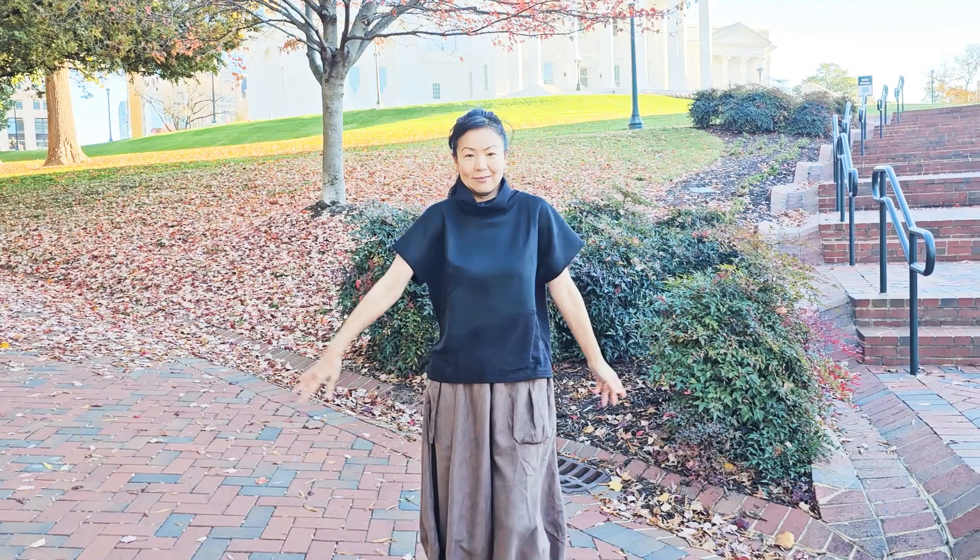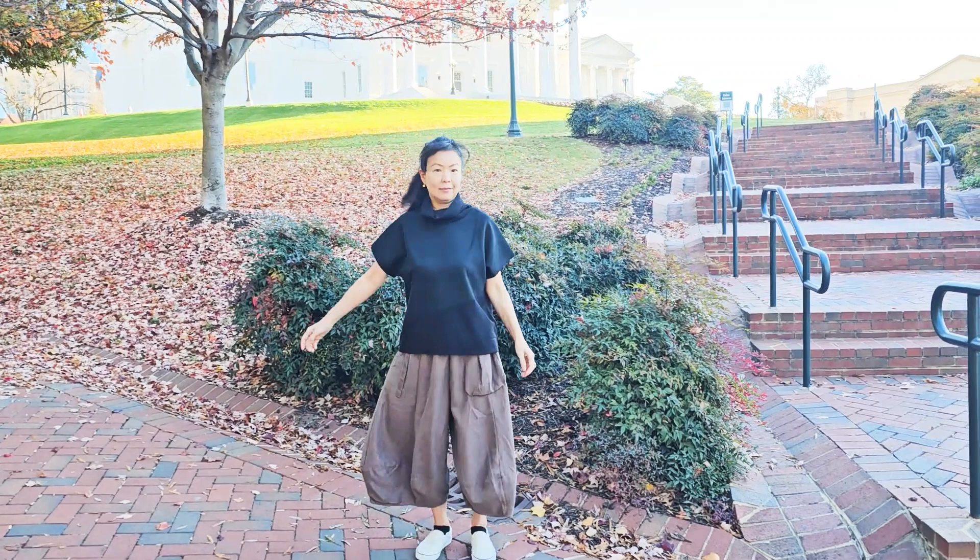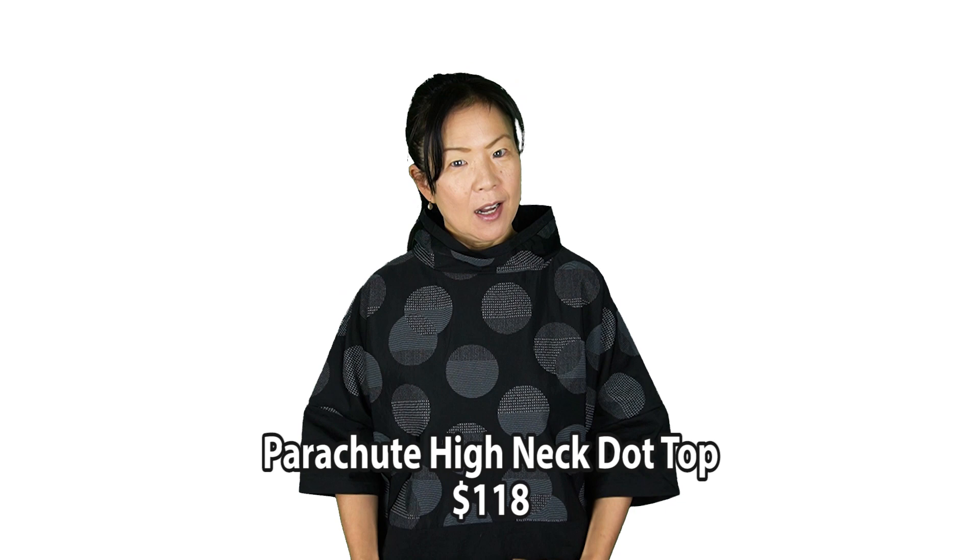The next and last piece is this one. I'm sure most of our customers have seen it before but same concept. This is a parachute fabric so it's water resistant and it's really cool looking. The great thing about this one is you can wear it in multiple seasons, no problem.